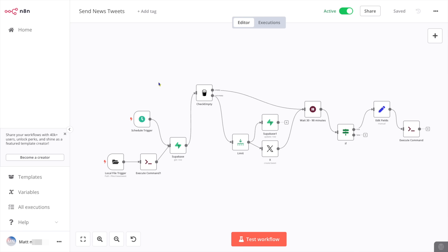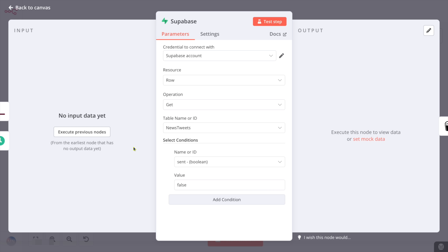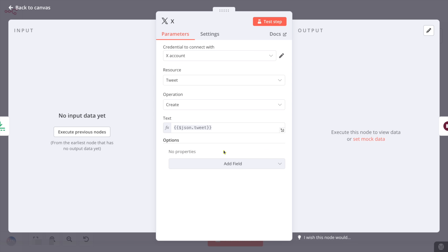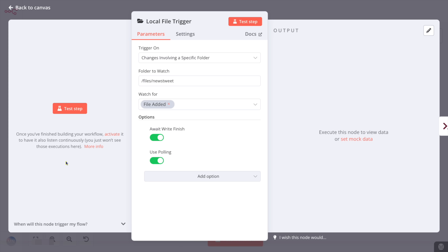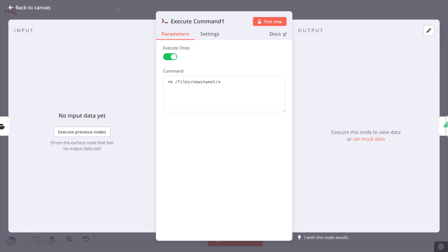Let's look at the flow to send the tweets. It starts at 7am every day and first grabs all the tweets from Supabase that haven't been sent yet. If there are any that need to go out, grab the first one, record that it has been sent, and send the tweet using the X API. Then wait a random amount of time between 30 and 90 minutes — it's random to simulate a real person finding stuff. Then if it's earlier than 8pm, create a file in a special directory. Back at the beginning of the workflow, another node watches for any changes in that directory, and if there's a new file, delete it and start the workflow again. So this sends tweets out at a random interval between 7am and 8pm automatically.